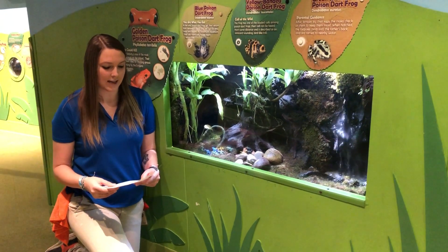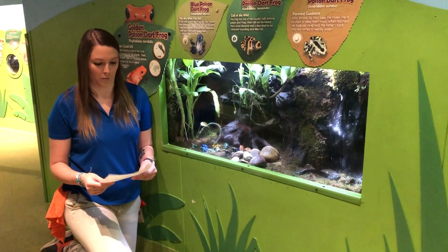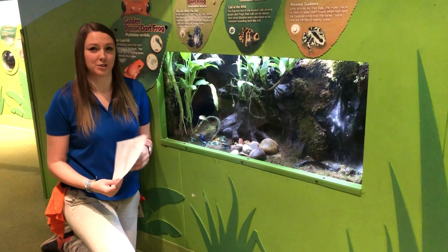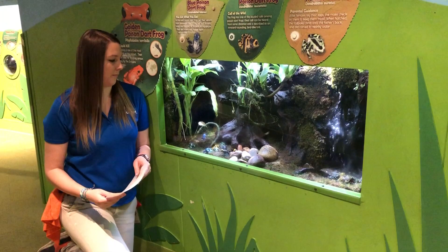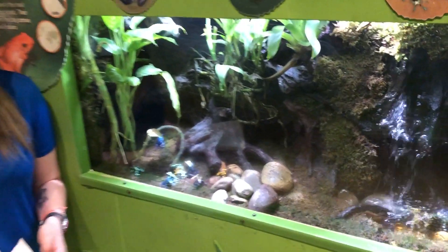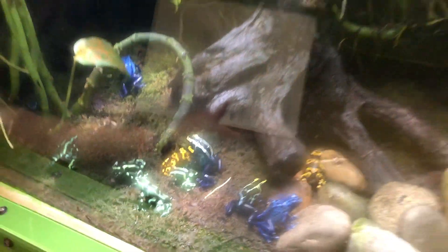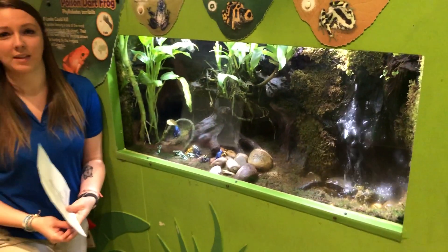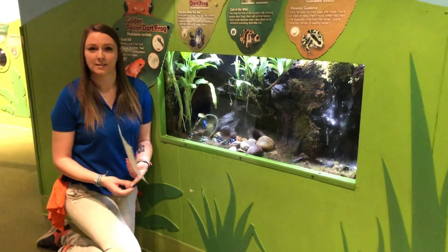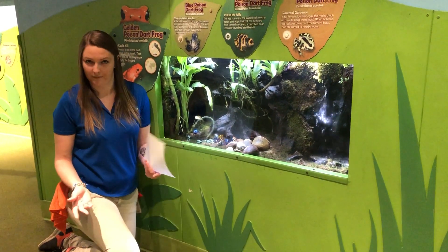Our last question of the day is why do toads walk instead of jump? They actually jump too — frogs and toads will both jump and walk. Usually toads are on the ground, while a lot of species of frogs are up in the trees and have to jump from tree to tree, which makes their jumping skills pretty impressive. But toads, because they're mostly on the ground, don't really need to hop very far distances, so they tend to walk more. If a predator were coming after them, though, they could hop away if they wanted to.